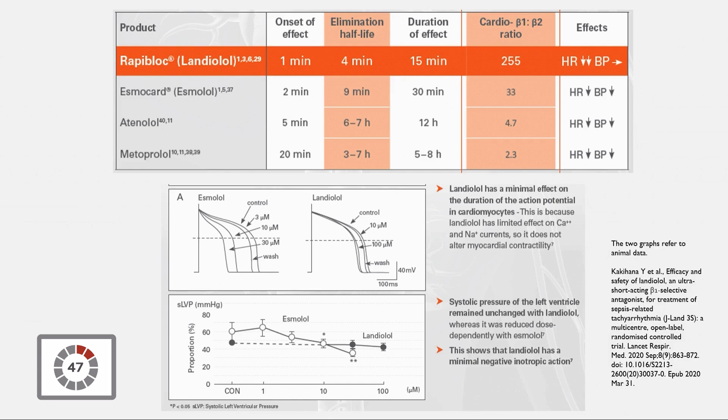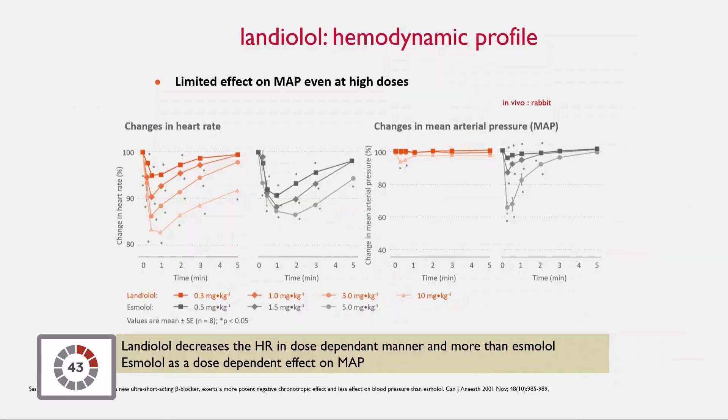So it means that it decreases your heart rate without inducing a drop of the blood pressure. As you can see on this study, on the right hand side, you have the change of the heart rate when you increase the dose of esmolol and landiolol — landiolol in red, esmolol in blue.